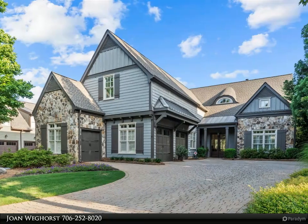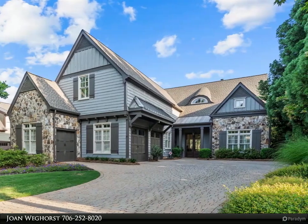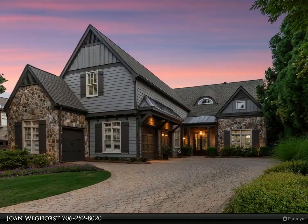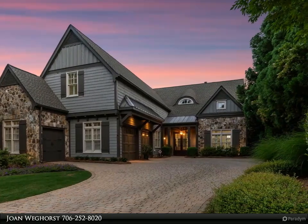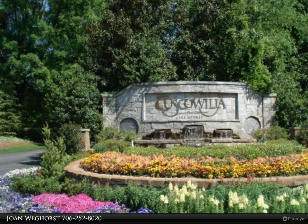This Coldwell Banker Lake Oconee Realty/Lake Country property video is presented by Joan Weghorst. Welcome to luxury living in this stunning, fully renovated four-bedroom/four-bath home in the prestigious Arbors at Cuscowilla. From the moment you arrive, this home beckons with its refined charm.